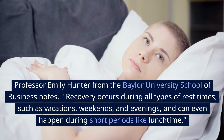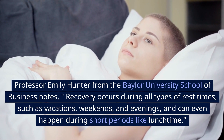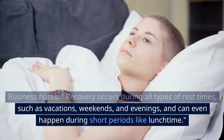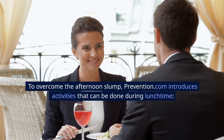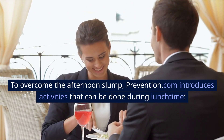Professor Emily Hunter from the Baylor University School of Business notes that recovery occurs during all types of rest times, such as vacations, weekends, and evenings, and can even happen during short periods like lunchtime. To overcome the afternoon slump, prevention.com introduces activities that can be done during lunchtime.